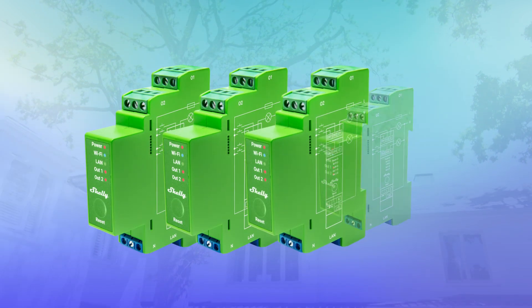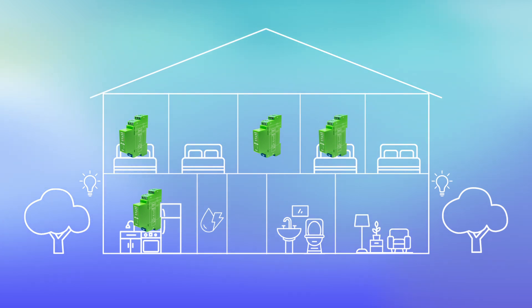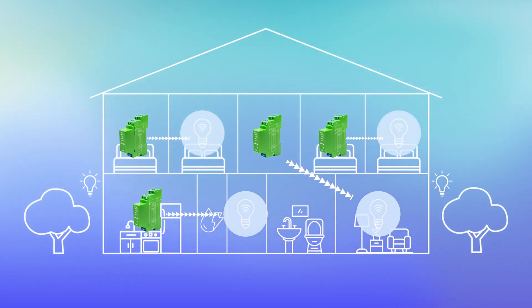We will be installing four Pro Dimmer 2PMs in our setup today, which provides us with eight channels. The Pro Dimmer 2PMs will be deployed in the kitchen, upstairs hallway, bedroom one and bedroom three, and by utilising its two channels will control dimmable lighting in the living room, downstairs hallway, bedroom two and bedroom four.